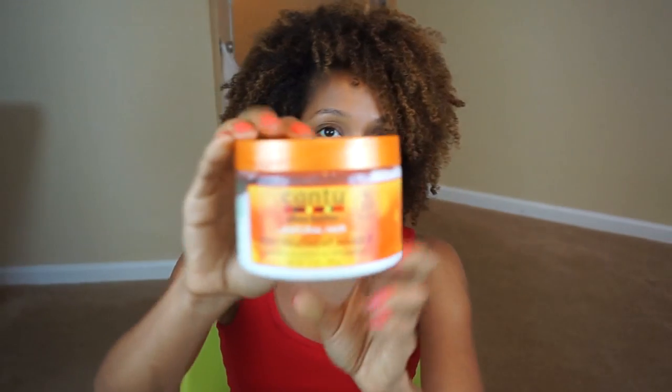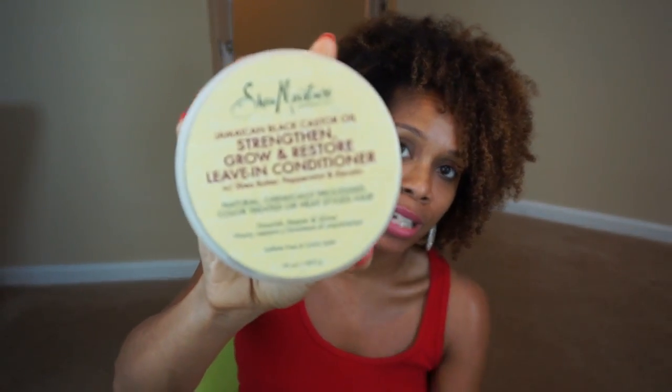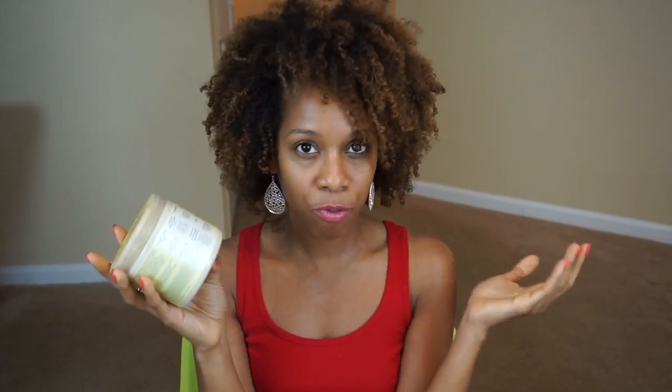Two products my girlfriends gave me that they didn't want: first is the Cantu Shea Butter Deep Treatment Mask. I'm a fan of Cantu Shea Butter so I'm excited to try the deep conditioner. Then my other girlfriend Tanika gave me the Jamaican Black Castor Oil by Shea Moisture — the Leave-In Conditioner. I used it as a leave-in and styler by itself and got great definition, but it didn't give me enough moisture on its own. I'll pair it with a moisturizing styler instead.